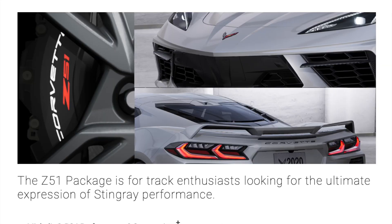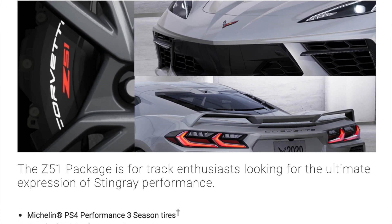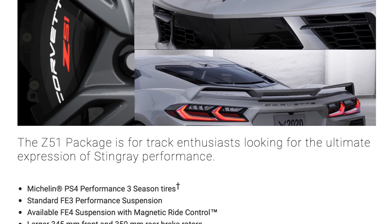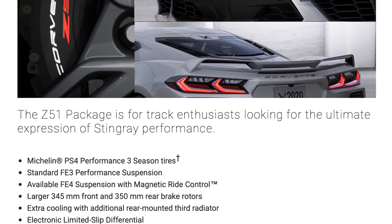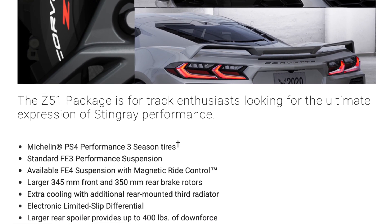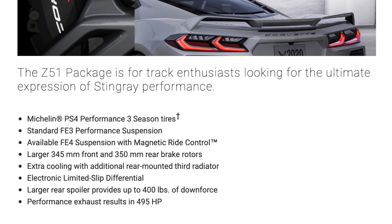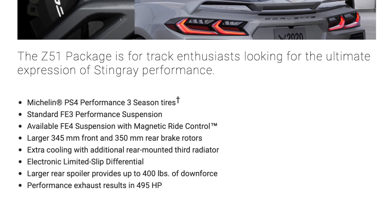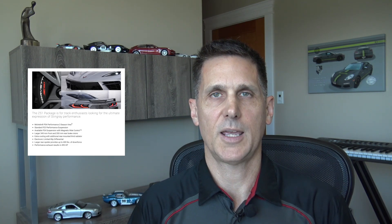The Z51 performance package includes Michelin PS4 three-season tires, the FE3 suspension, and there's an FE4 option which is a magnetic ride control suspension — obviously for track enthusiasts that's probably what you want. You also get larger brake rotors front and rear, extra cooling, a rear-mounted radiator, an electronic limited-slip differential, a larger rear spoiler with up to 400 pounds of downforce, and the performance exhaust which gives you a theoretical five horsepower.